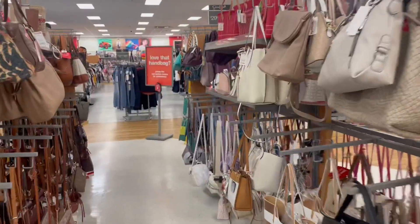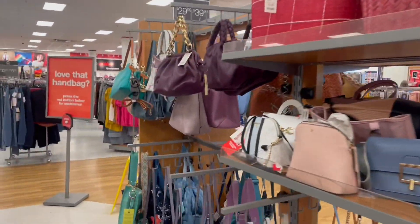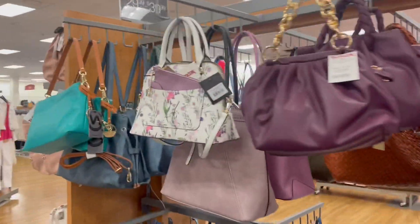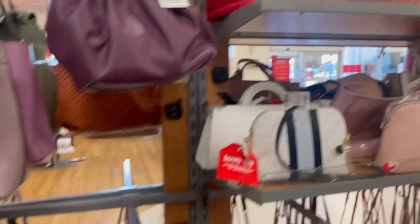Alright guys, we made it to TJ Maxx! Let's go ahead and look at the purses. Do I really need any more purses? No, but let's see what they have.